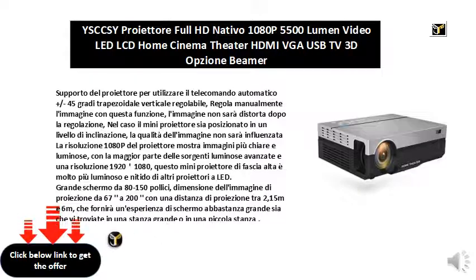Large 80 to 150 inch screen. Projection image size from 67 to 200 inches, with a projection distance between 2.15m and 6m, which will provide a large enough screen experience whether you are in a large room or in a small room.